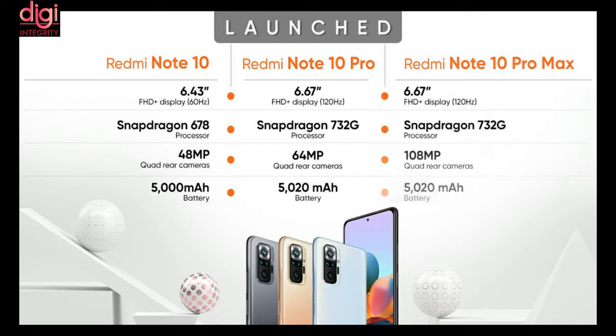The last variant is the Redmi Note 10 Pro Max. It comes with a 6.67-inch 120Hz refresh rate display and a Snapdragon 732G processor. It features a quad rear camera with 108MP and its battery is around 5020mAh.